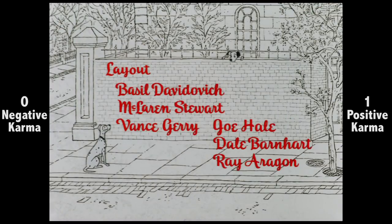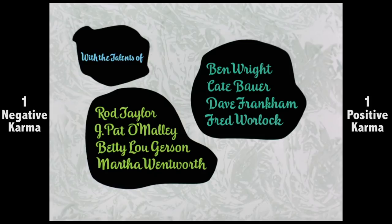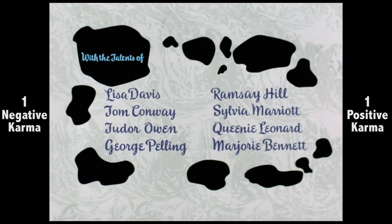Still, opening credits three minutes long — I dunno. Also, there's no cohesive order to the cast listing; it's neither alphabetical nor an order of appearance.